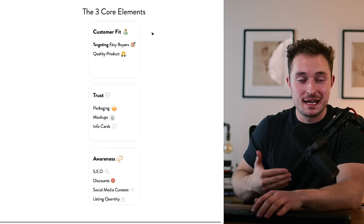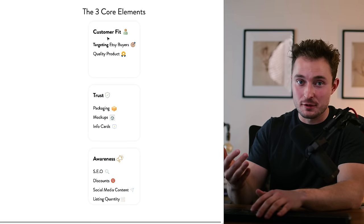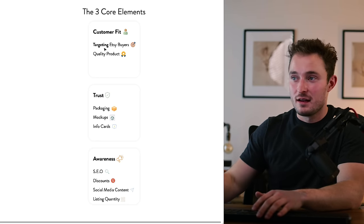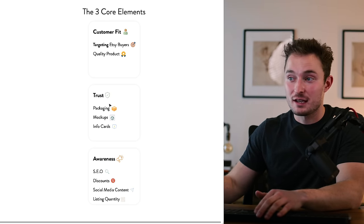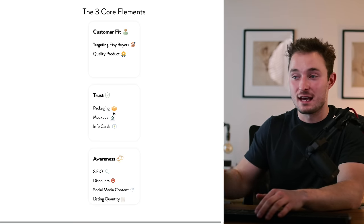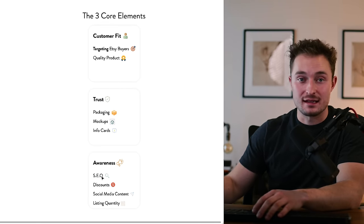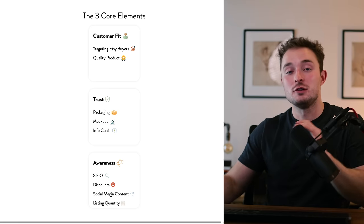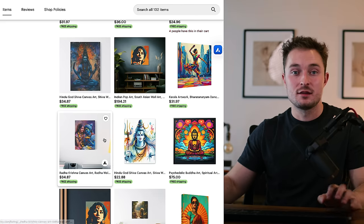As a baseline, there are only a few things you need to focus on to get a ton of sales in your shop — three core elements. First is customer fit: making products for Etsy customers, products they want to buy, with quality. Second is building trust through the packaging — your mockups and info cards, meaning how you're displaying your product in the Etsy marketplace. Third is awareness: how you're marketing your product through SEO, discounts, free social media content, and listing quantity. Those are the ways you drive traffic.